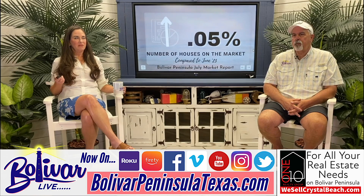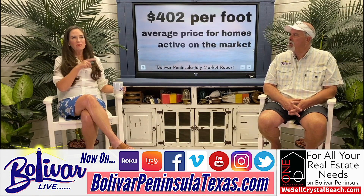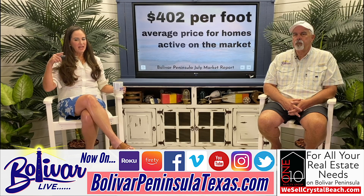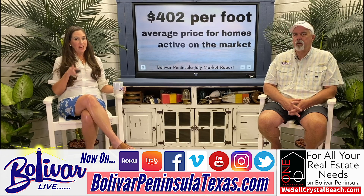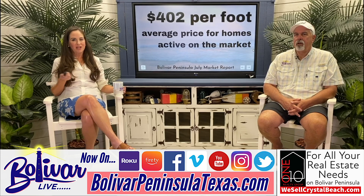Inventory is up 0.05% compared to June — we were at 288 houses in June, July's 297, so there wasn't that much increase. I added a slide to include houses that either withdrew, terminated, or expired. The average price for houses on the market is $402 per foot, but the average price for houses that sold was $350 per foot. So there's a $50 gap, which is a lot. That's why houses are sitting on the market — we're overpriced.